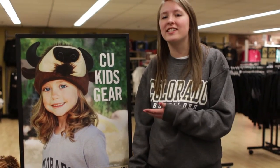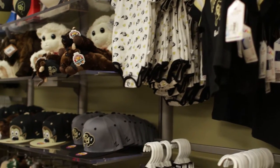After the marketplace, we have our kids section. All the apparel you could imagine to deck your little buffs out. We have hats, gloves, and even gifts.